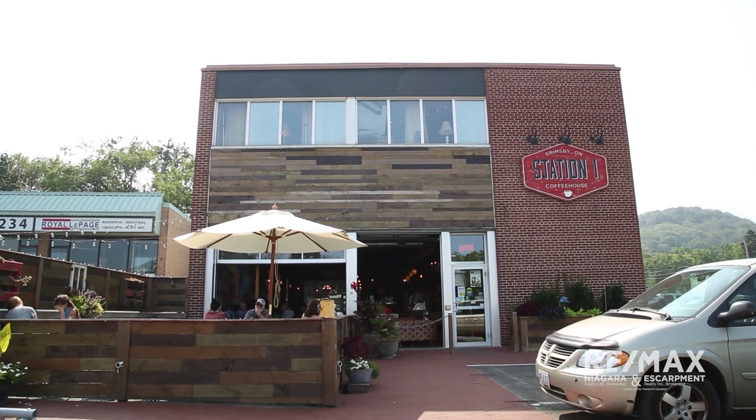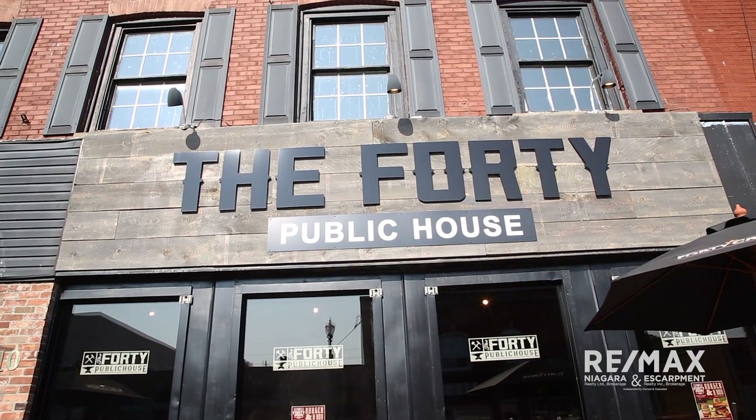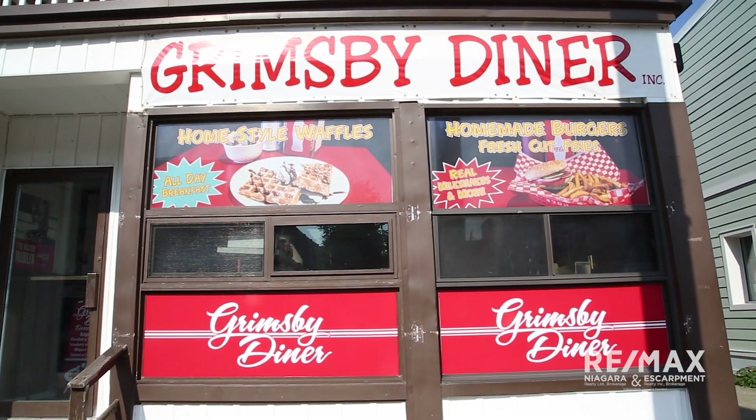Stopping in at Station One Coffeehouse is a popular destination during downtown Grimsby strolls. The picturesque beauty of the Niagara Escarpment provides an amazing backdrop for a number of the restaurants and wineries in the area.